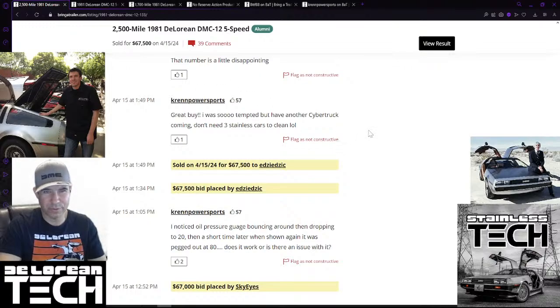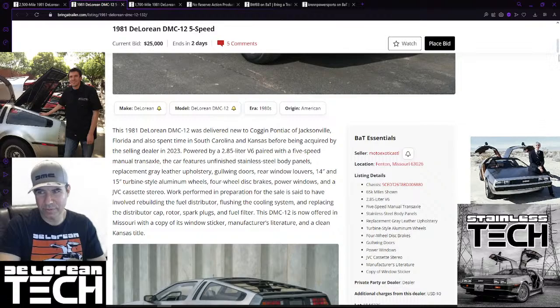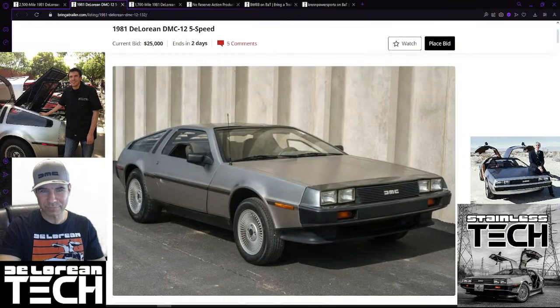With inflation so high and interest rates higher than they've been in a really long time - mortgage rates just went over 7% and car loans follow suit - it's kind of a weird paradox because the stock market is actually pretty high. I think Wall Street is banking on a fantasy that the Fed is going to cut rates, which is driving the excitement. Look at crypto - Bitcoin is over $60,000 right now, whereas it seemed like it was below $20,000 just a few years ago. Anyway, this one here is at $25,000 and will end in a couple of days.